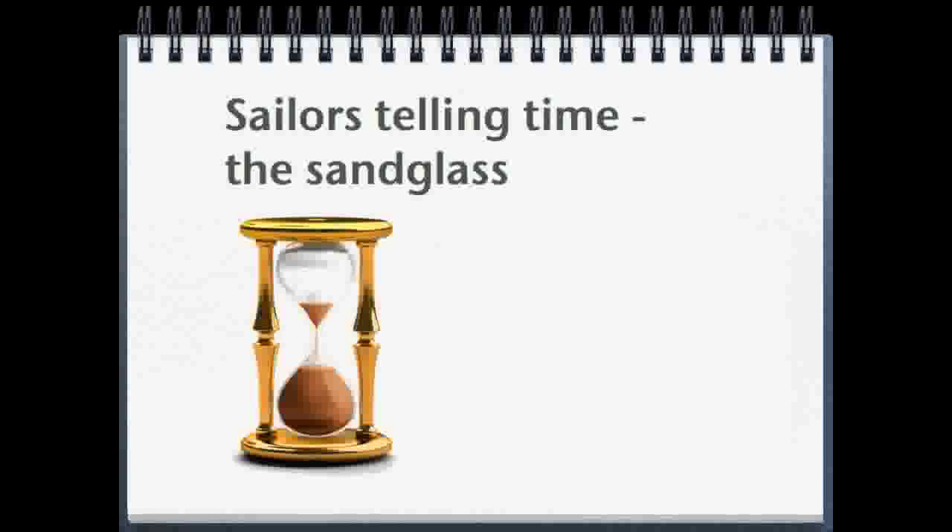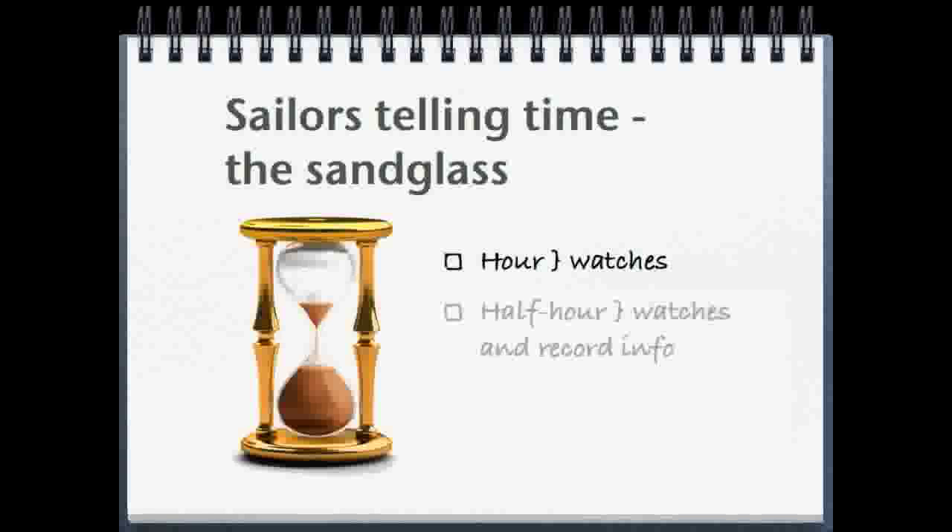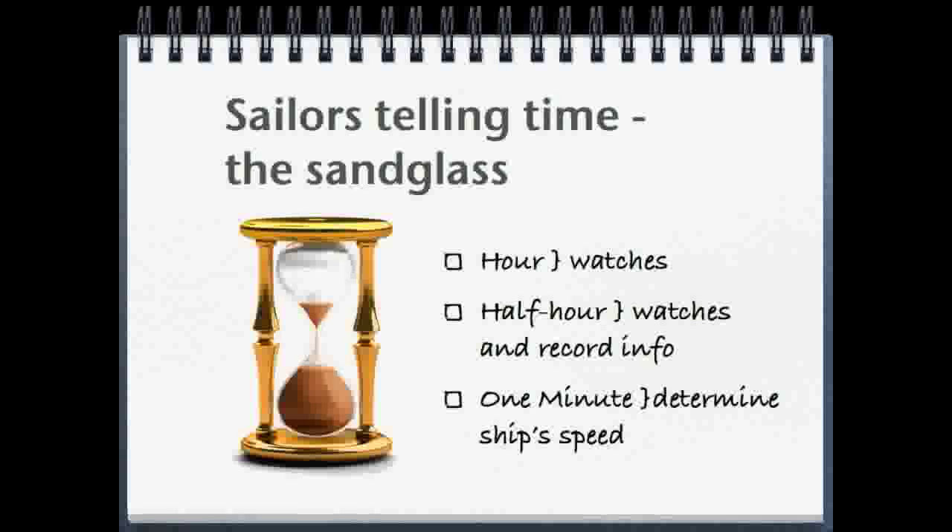For centuries, sailors have used the ship's bells to tell the time. Originally, they used the sand glass. The hour and half hour versions kept track of the passing of time, and the one minute version was used to calculate the speed of the ship.